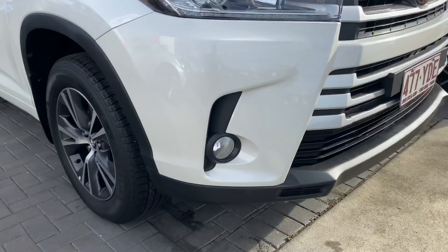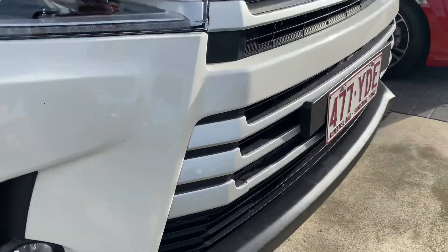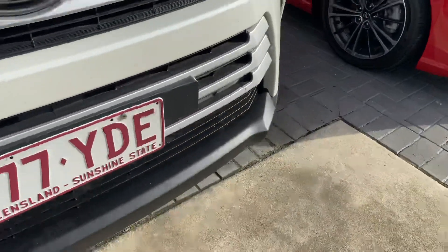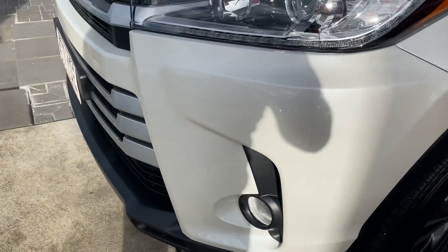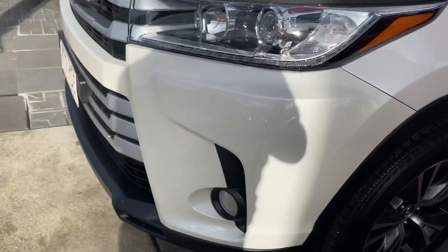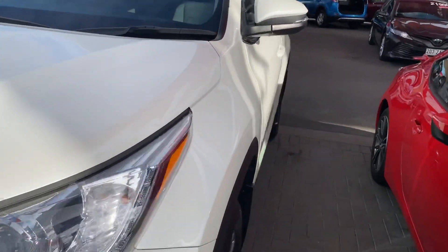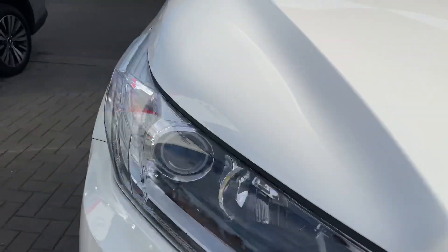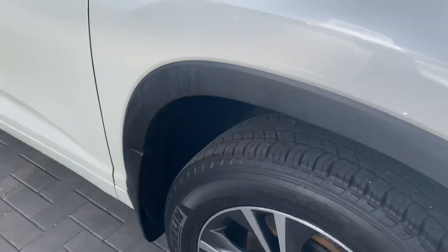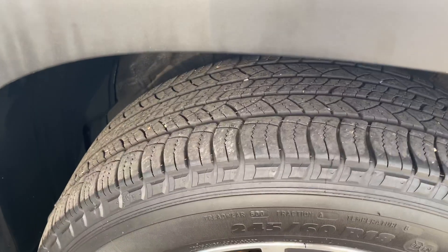Starting off at the front — really good condition. Coming towards the side, you've got your nice white pearl paint with metallic through it, which is really nice, especially in white. The alloy wheels definitely make it look very smart. Good tyre tread as well.